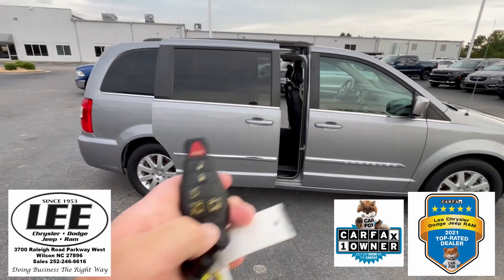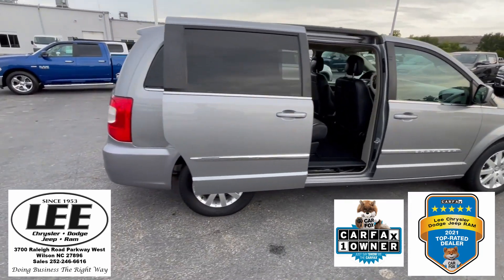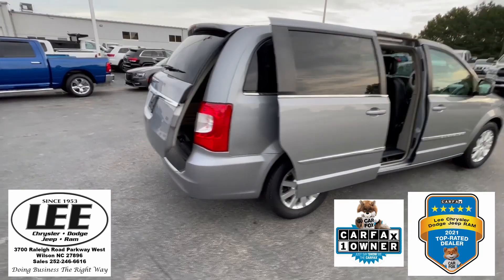There's your key fob. It's got the power liftgate and it's got the power sliding doors on the side.